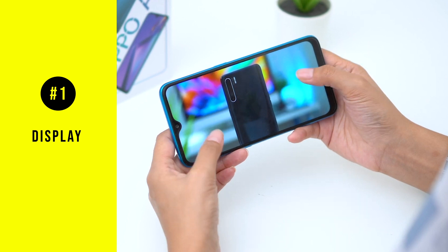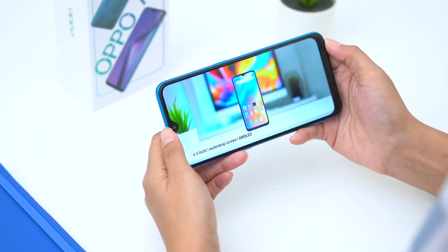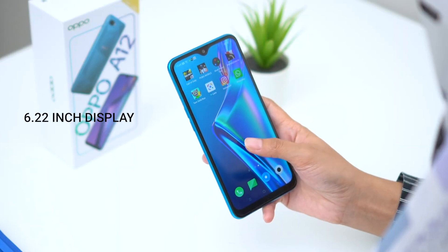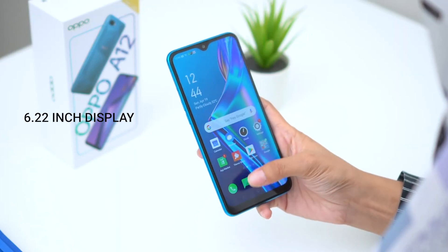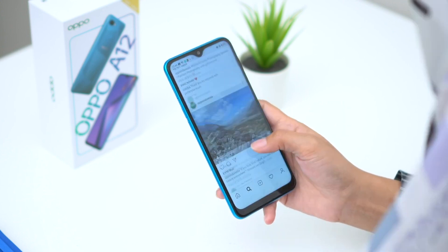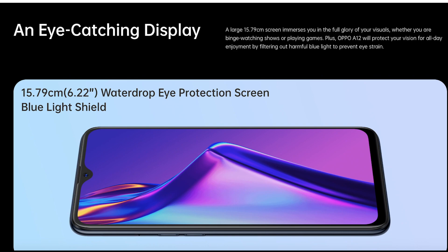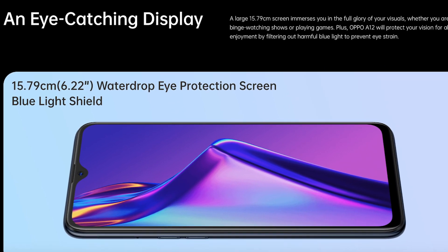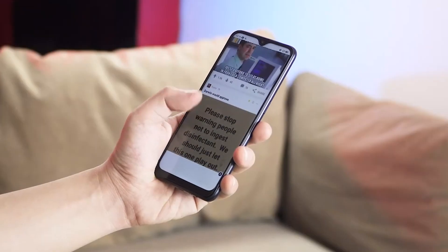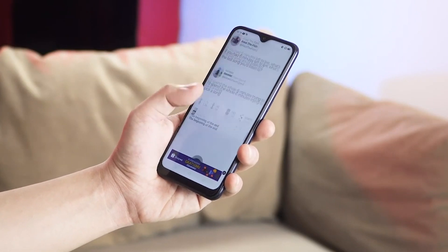The Oppo A12 comes with a 6.22-inch water drop eye protection display with a resolution of 720p. Even though this is just 720p and not 1080, it's pretty eye-catching for watching your favorite TV shows or playing games. It also comes with its very own vision for blue light protection that filters out harmful blue light from your smartphone — a really great feature to have, given that we spend the majority of our time on our phones.